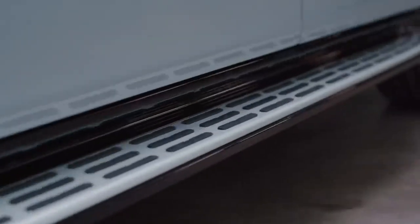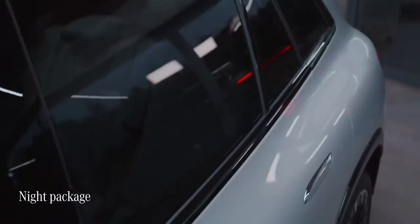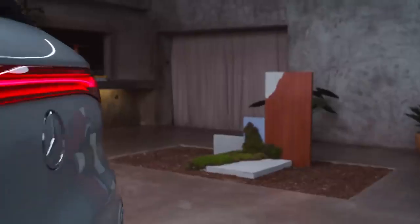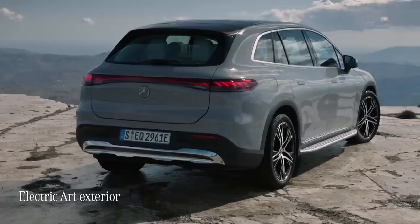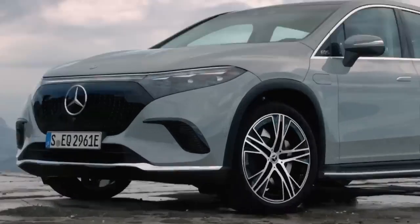This EQS SUV features the sporty AMG Line exterior in combination with the Night Package, which makes electric driving look even more exciting. With the exclusive components of the Electric Art exterior, the elegantly luxurious side of the EQS SUV is emphasized.